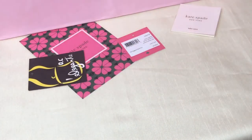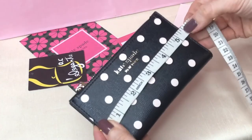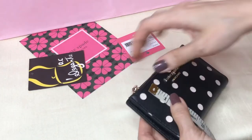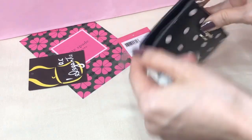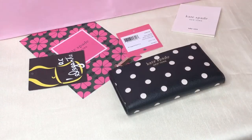It's not piano leather and it's not pebbled leather either. The length is five and a half inches, height is three inches, and the width is 0.6 inches. This is the Spencer Cabana Dot small slim bifold wallet. Thank you for watching, bye!